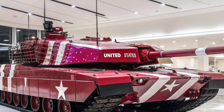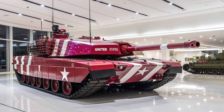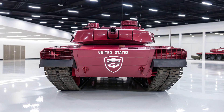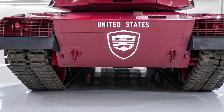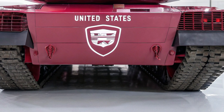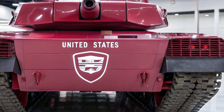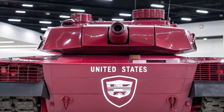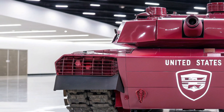Alongside this, it carries a coaxial 7.62mm machine gun, a remote-operated .50 caliber system for counter-infantry and light vehicles, and most impressively, a directed-energy anti-drone laser that neutralizes airborne threats instantly. This layered armament gives the Abrams overwhelming dominance in any scenario, allowing it to engage multiple targets simultaneously with precision and efficiency.